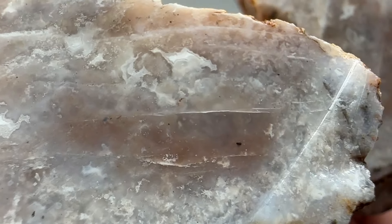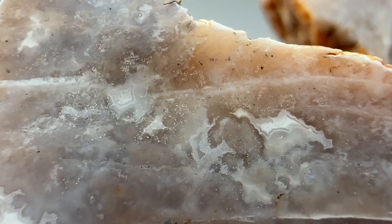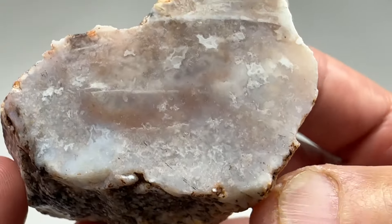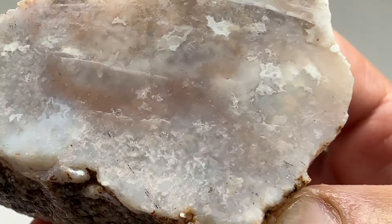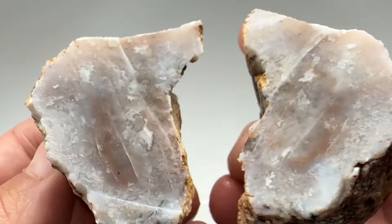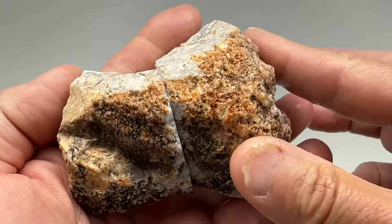We've got some lines that look like they were fractures that healed with white agate. Some little white dots in there. I'm not sure what you would call that, but it's pretty. I bet that would look really nice face polished. Very cool.